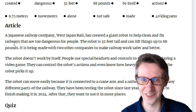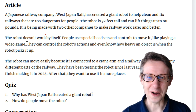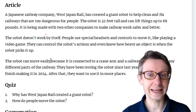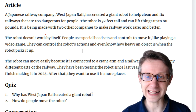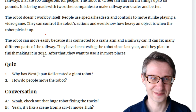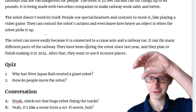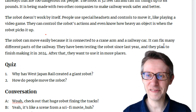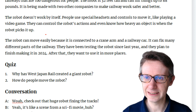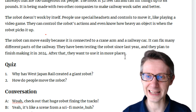32 feet tall — nearly 10 metres tall. Wow. The robot doesn't work by itself. People use special headsets and controls to move it, like playing a video game. They can control the robot's actions and even know how heavy an object is when the robot picks it up. The robot can move easily because it is connected to a crane arm and a railway car. It can fix many different parts of the railway. They have been testing the robot since last year and they plan to finish making it in 2024. After that, they want to use it in more places.